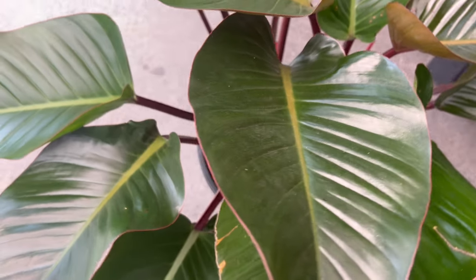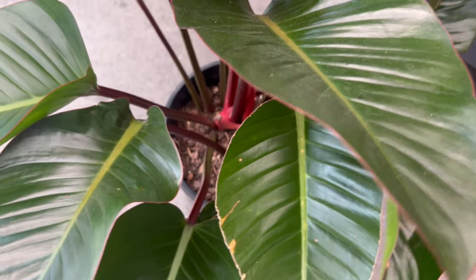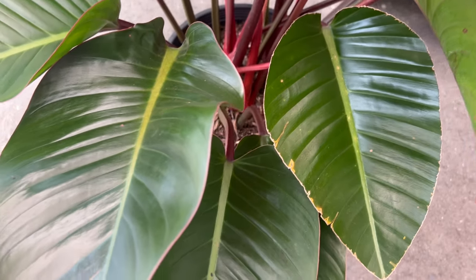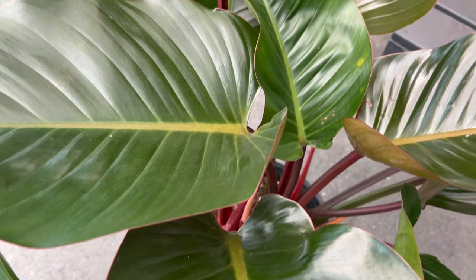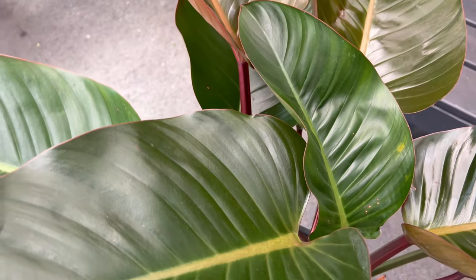Thriving in indirect light, Philodendron Red Congo is adaptable to various light conditions, making it suitable for both well-lit and slightly shadier spots. Keep the soil consistently moist but not waterlogged, and this resilient plant will reward you with its stunning display of colors.